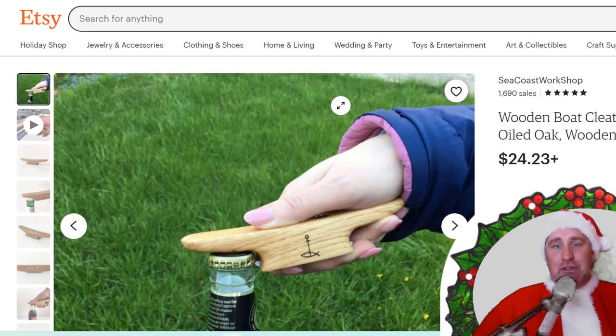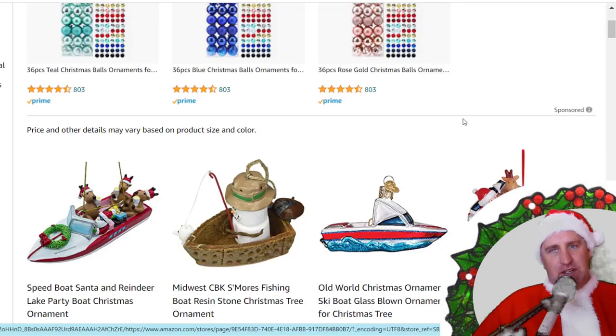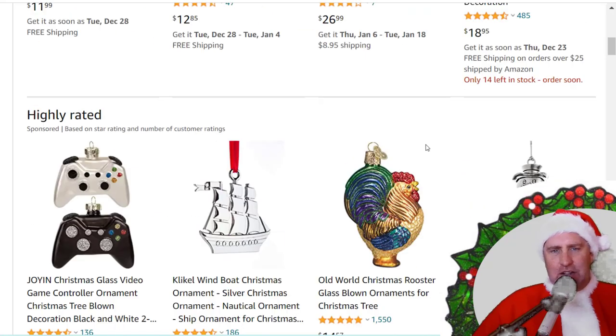I love Etsy for those cool little unique things — this is a cleat bottle opener. You're going to need a bottle opener on your boat, and if you drink bottles that need to be cracked open, what better type of opener to have than a cleat?